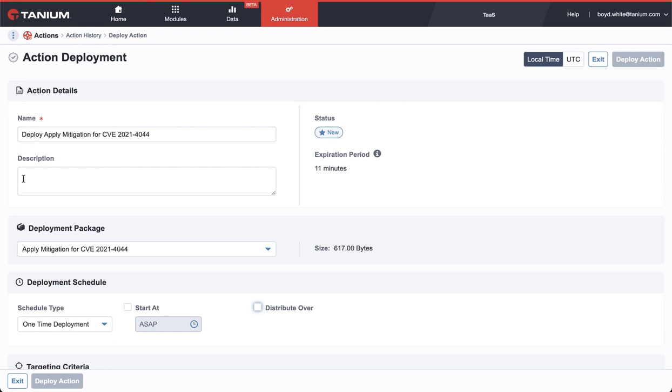To confirm your endpoints are protected, just ask the same question again, and you'll have the latest asset information. In minutes, you've fixed the issue, but you may want to investigate any alerts you received before you applied the mitigation.